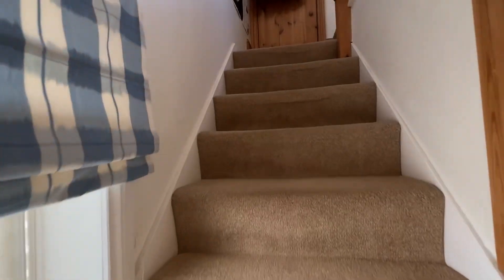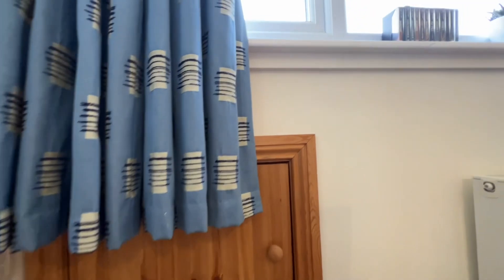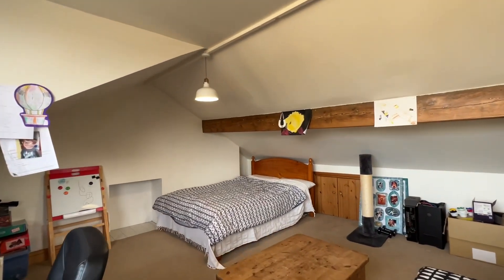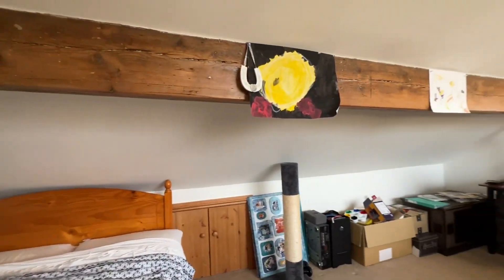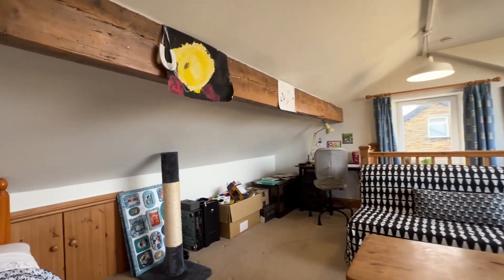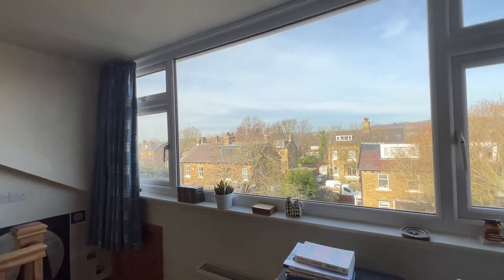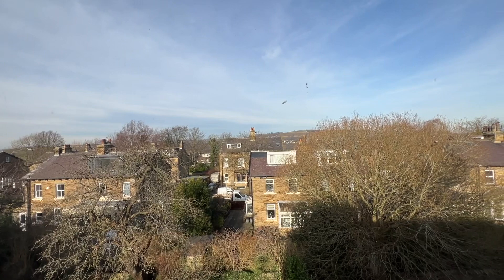From the first floor landing, a second flight of stairs leads up to an attic bedroom. This is a very large attic bedroom with a dormer window, currently utilised as bedroom and office space. We have storage into the eaves on both sides, a gable window, and a large dormer window with a very nice aspect across towards Baildon Moor.